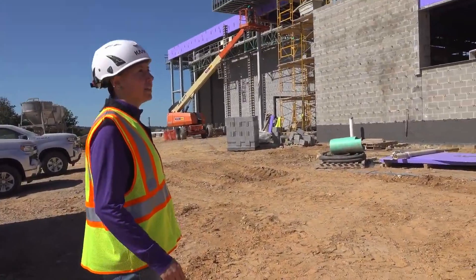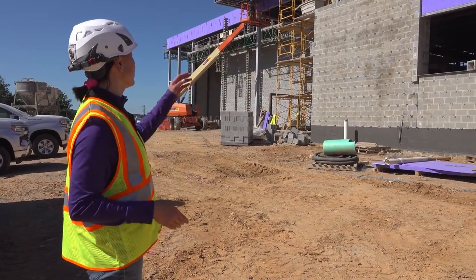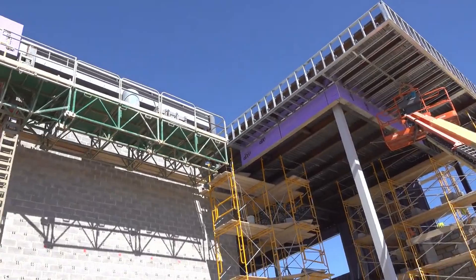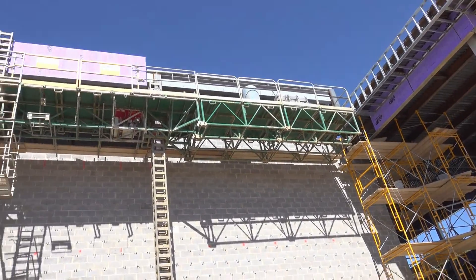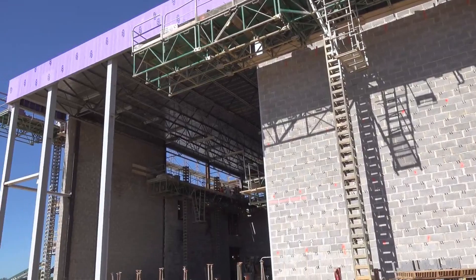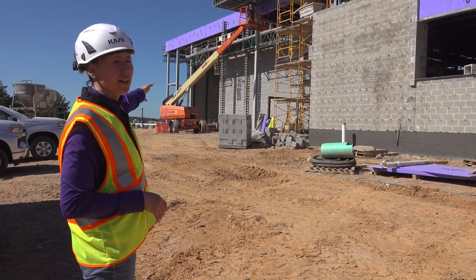Over here we have the loading dock and cafeteria food service. The mechanical space is behind the loading dock, and this is the gym main entrance, with the gym to the far left.